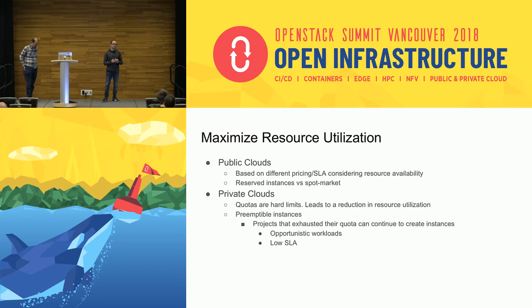This is not only a problem in private clouds — public clouds have exactly the same problem. They maximize utilization by having different pricing and SLA policies. If they have a lot of resources available they lower the price, offering them with a different SLA. They also have a spot market: you request resources at a lower price, and if someone else requires those resources and pays more, they shut down your instances. AWS and Google Cloud have this concept. In private OpenStack clouds, we don't have it.